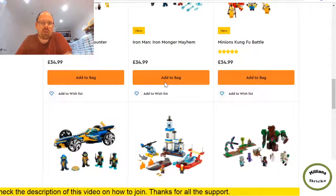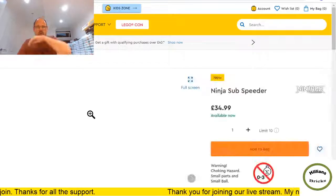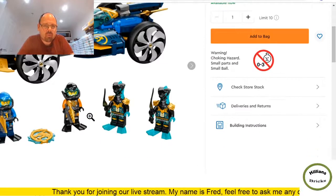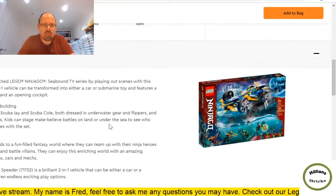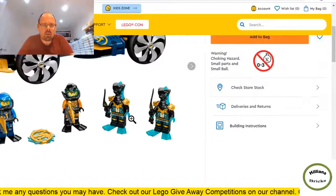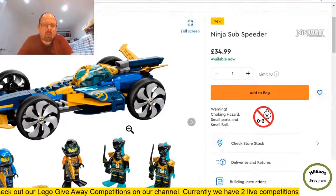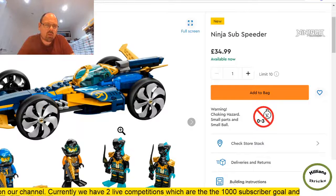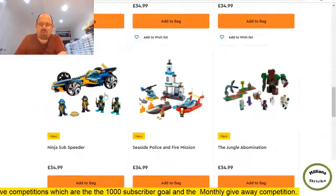More Ninjago — the Subspeeder, more water-themed Ninjago. I think they've run out of ideas on land so they're going underwater. They've all got scuba diving characters — Scuba Jane, Scuba Cole. Very unique pieces and the colors are going to be hard to shift. Interesting that Ninjago is going for this whole subnautical theme.